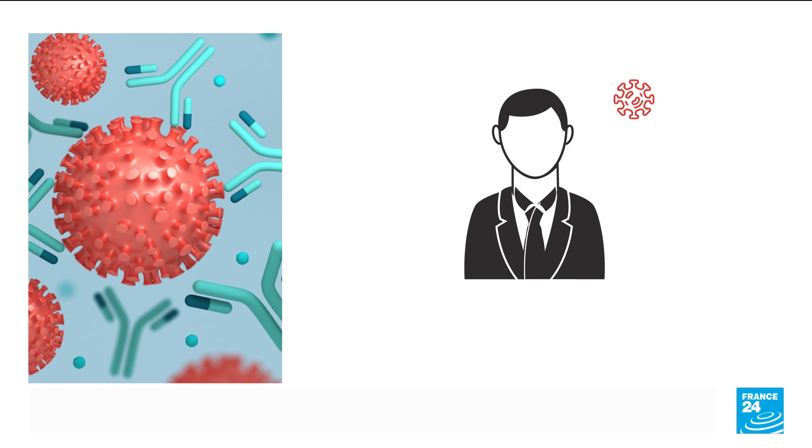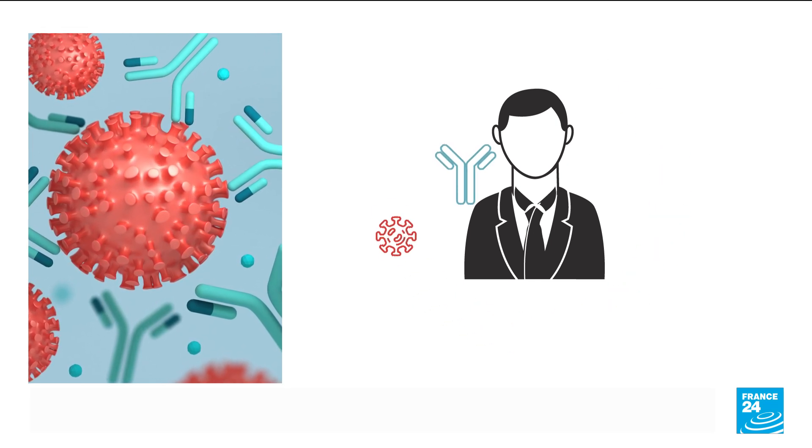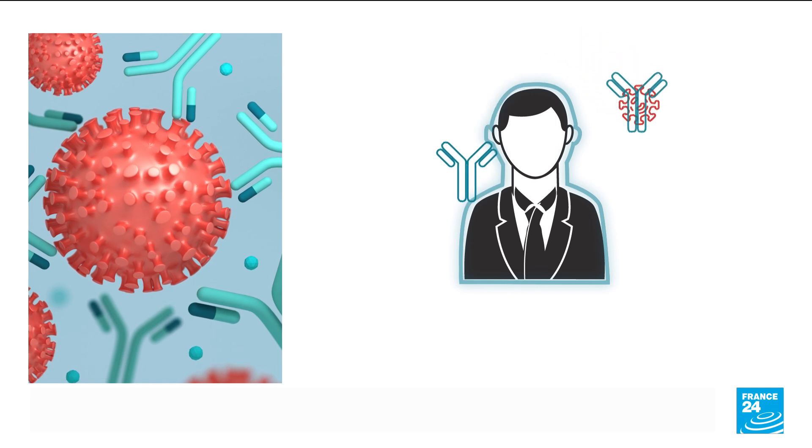When we're sick, our body produces antibodies to fight off an infection. Monoclonal antibodies made in a lab are identical copies of those we naturally make. They bind to one specific target like the spike protein of COVID-19, then block the virus from entering the cell.